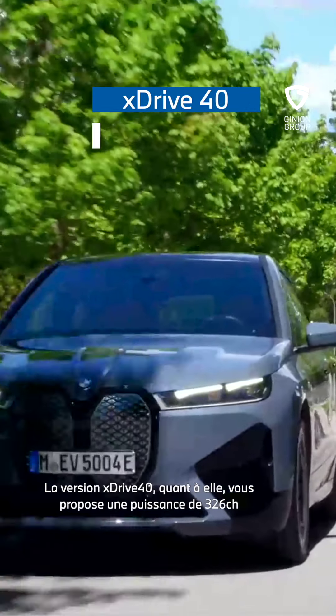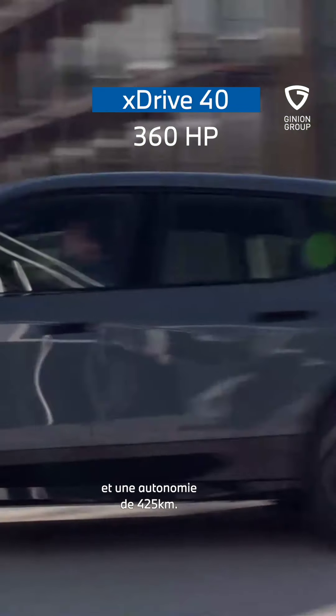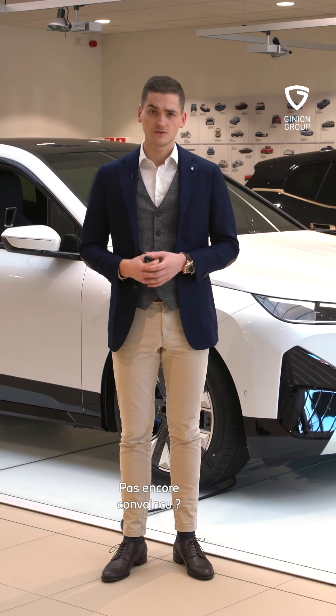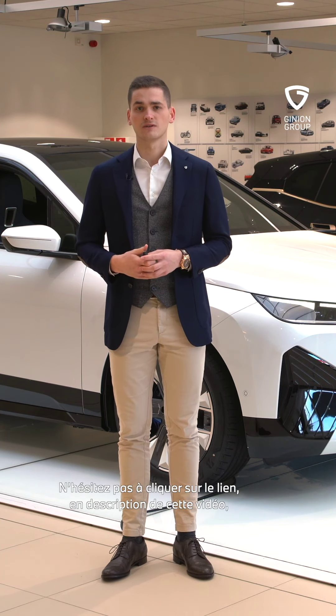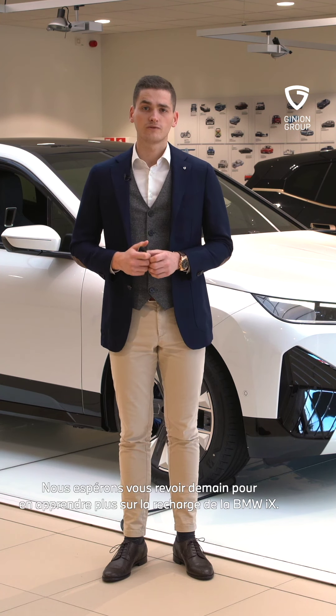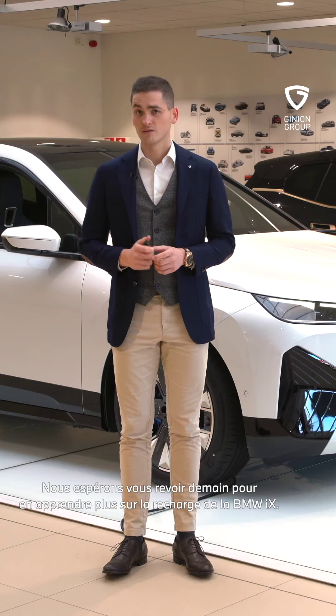De xDrive40 versie biedt u 326 pk en een actieradius van zo'n 425 km. Bent u nog altijd niet overtuigd? Klik dan op de link in de beschrijving van deze video en boek uw testrit bij Ginion Verdeler. Hopelijk tot morgen voor meer uitleg omtrent het opladen van de BMW iX.